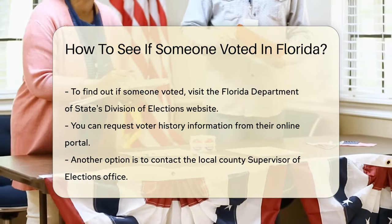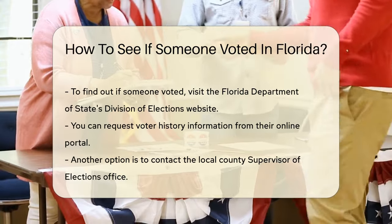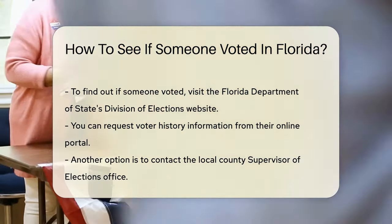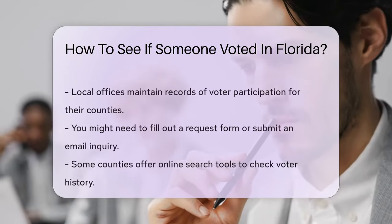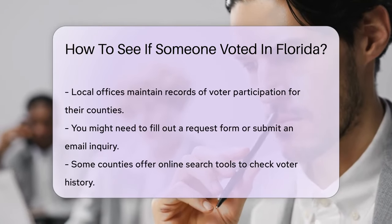Another option is to contact the local county supervisor of elections office. They maintain records of voter participation for their respective counties. You might need to fill out a request form or submit an email inquiry.